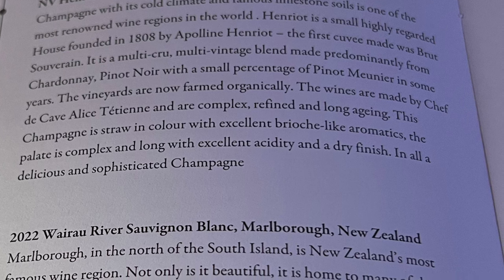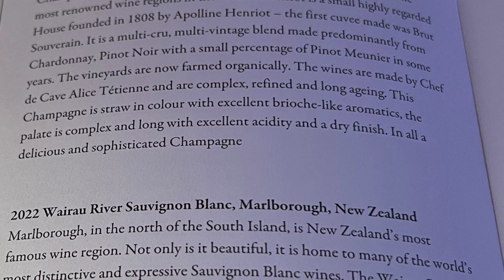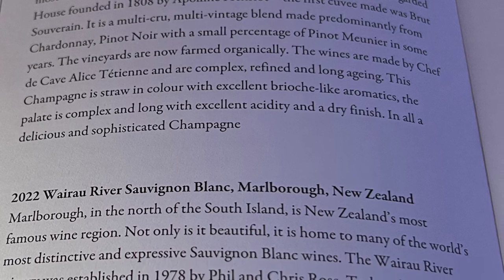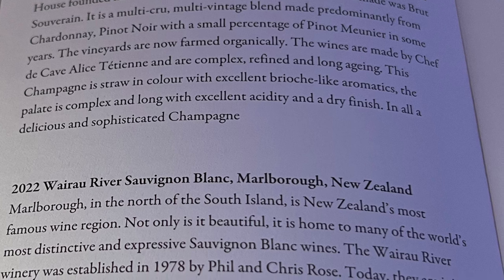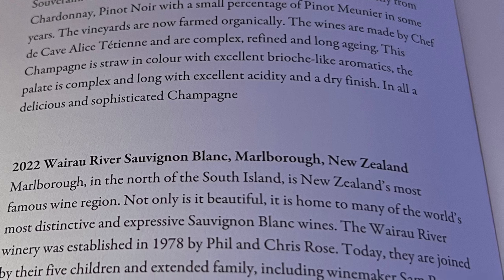I was really expecting a lot because Singapore Airlines is known for its food and wine. The champagne served on board was Enrol, and on Air Canada it was Laurent Perry. I would give the edge here to Singapore, but slightly — that's personal preference.